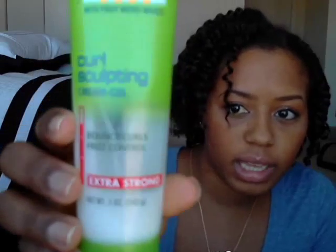For this twist-out I used the Garnier Fructis Curl Sculpting Cream Gel — this is what it looks like. It has an extra strong hold and it promotes bouncy curl frizz control. This stuff works really, really well. I like it a lot. I use this and I also use my Shea Moisture on top of it.